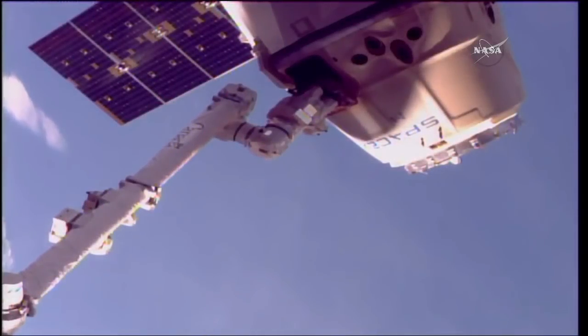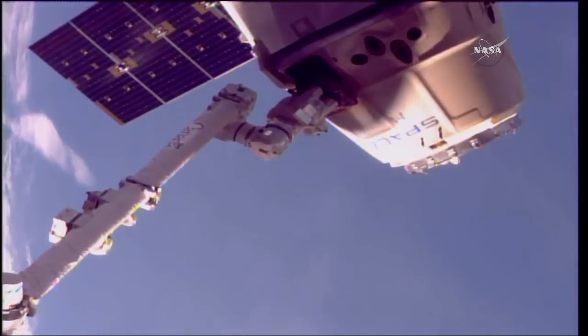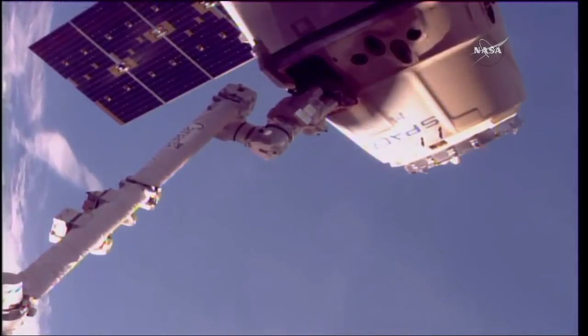We're counting down to the release from the robotic arm coming up in just under half an hour from now. Station Houston, standby for release.